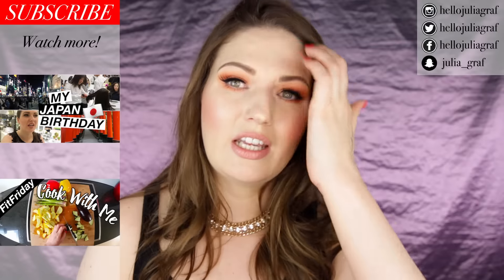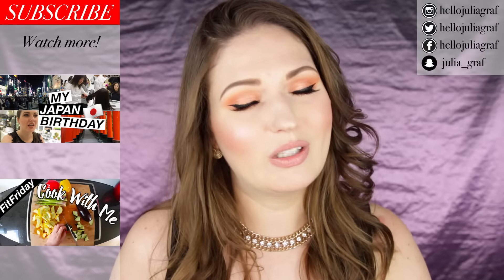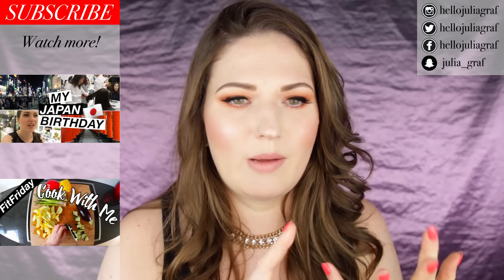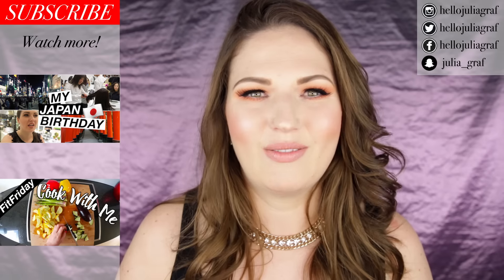Thank you so much for watching! There will be more Japan vlogs — if you missed the first one, click on it now. Follow me on Instagram, Snapchat, Facebook, and Twitter. See you in the next video, bye!